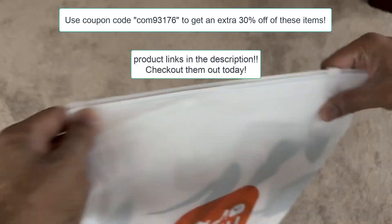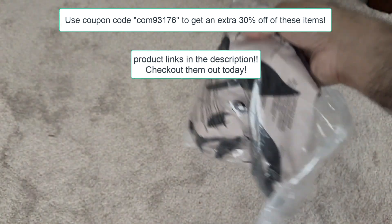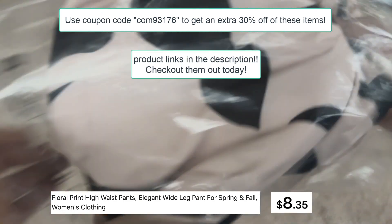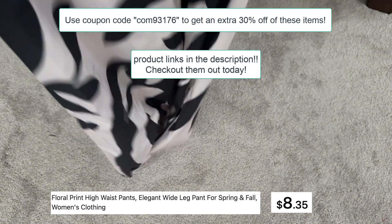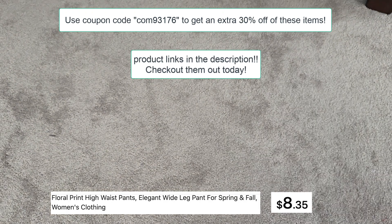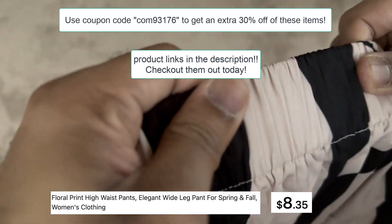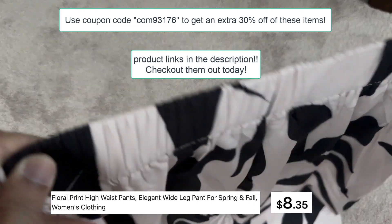The final item I'm going to show you is a high waist wide leg pant — this is so elegant. It's a wide leg pant for spring and fall and over 2,000 of these items have been sold. It's only $8.35 and you can take an extra 30% off, so the price comes down even further, with free shipping. Customers really love it and when I touch and feel it, it looks good — nice fabric, beautiful.